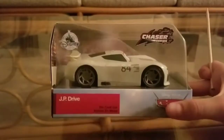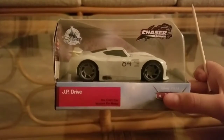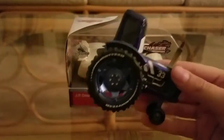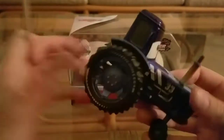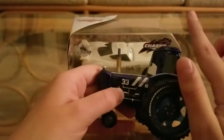If you saw my hunt video about three months ago, I did find this guy at the Disney Store itself, along with the Mud Springs Tractor. If you'd like to see my review on that, I might put that in the right-hand card suggestion.